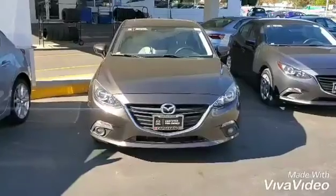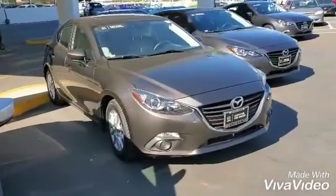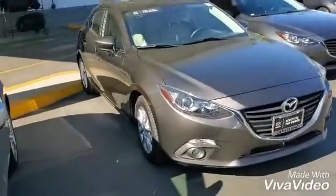Hello there, this is Fruz from Tappo Mazda. I just wanted to show you the titanium flash 2016 Mazda 3. Let's take a look — here it is. This vehicle is unique for a few different reasons, and titanium flash is one of them.